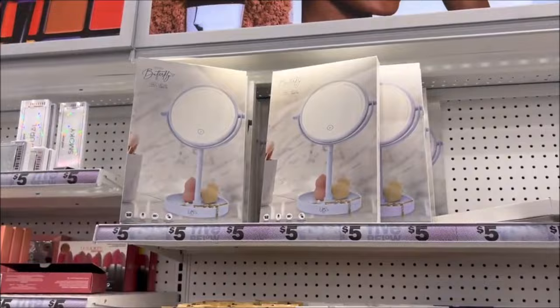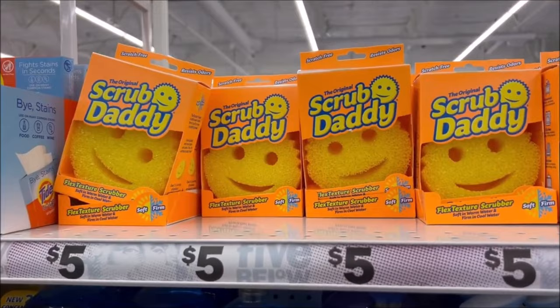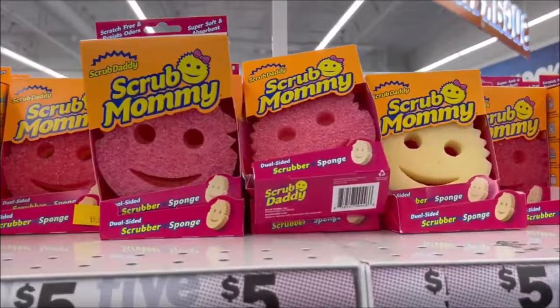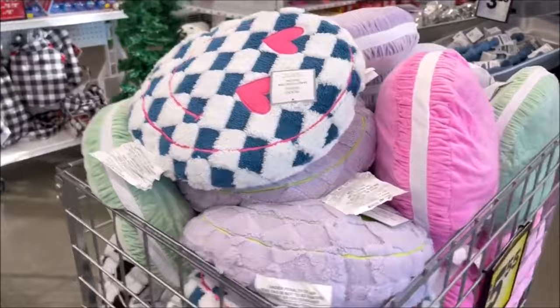They got a cute mirror for $5. Oh, they have the Scrub Daddies here for $5 — I keep hearing about Scrub Daddies, I'm going to have to get one. They have yellow and pink and light yellow. Oh, scrub mommy! I saw these in the beginning of the store for $5. And I love this pillow right here — checkered one with the hearts and the smiley face, my favorite.